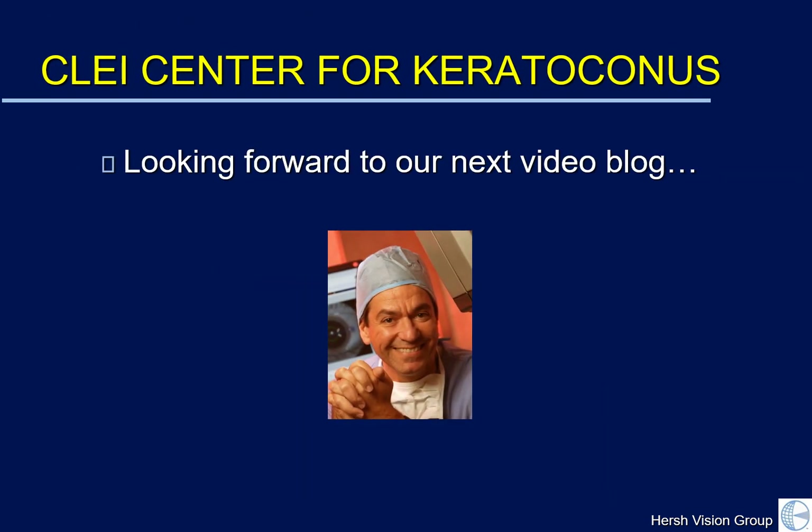I thank you for joining us in this new year and look forward to new subjects as the months of 2018 continue. Thank you. Good night.